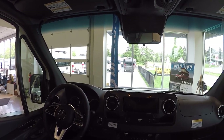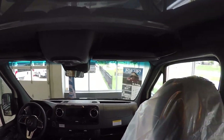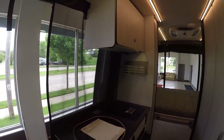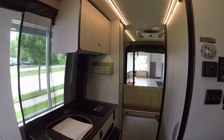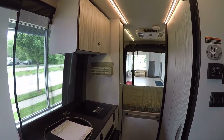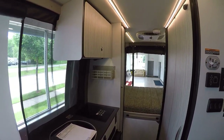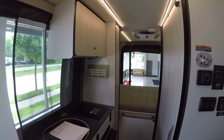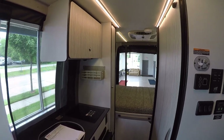My name is Josh and I'd be happy to help you with this 2020 Winnebago Revel. If you have any questions you can reach me at 414-281-6330. Please check out our website for current stock availability at advancecamping.com, and if you like this video and want to see more, please subscribe to our YouTube channel.